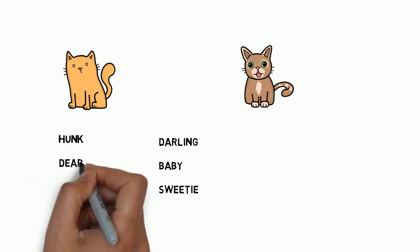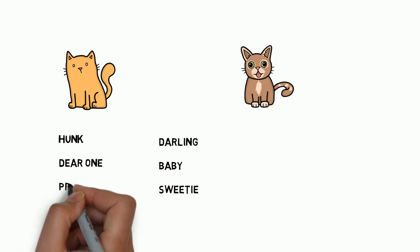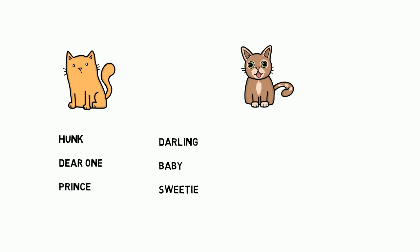And then words just for Mr. P. Hunk is for a handsome man. Dear one. Or prince — prince is very nice. That has, of course, connotations and allusions of royalty, so that's pretty cool.